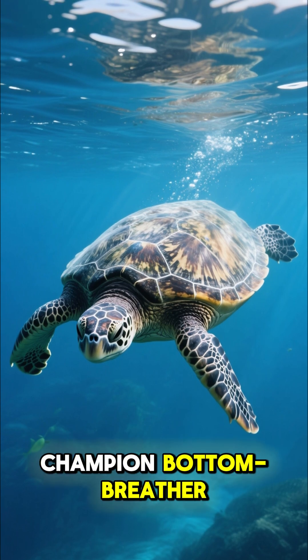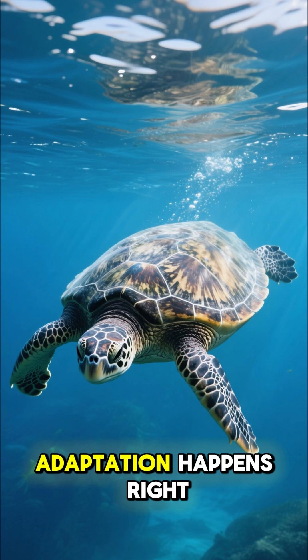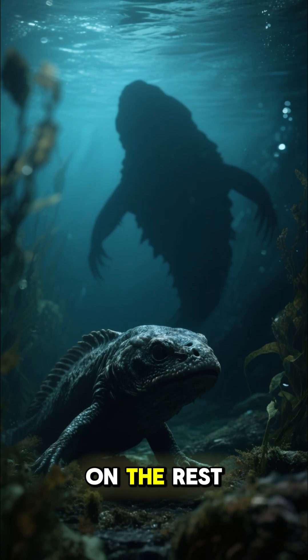It is a champion bottom breather, proving that sometimes the most essential adaptation happens right where you least expect it.